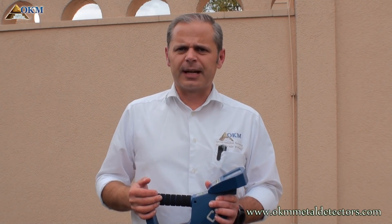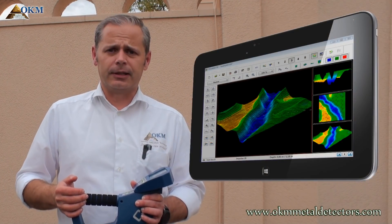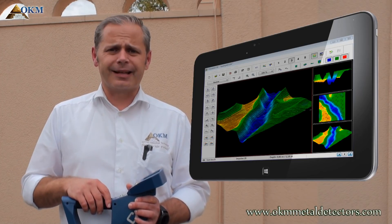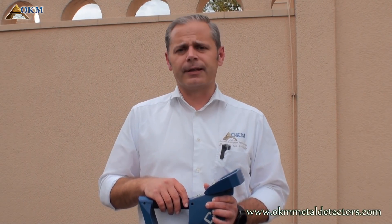The Rover C4 also comes with the software Visualizer 3D, which helps you to analyze scan data and find information like the depth and position of hidden targets.